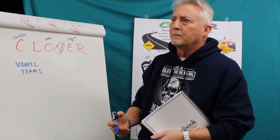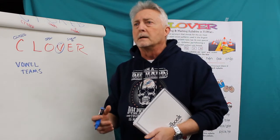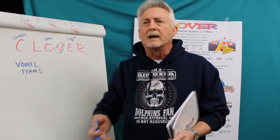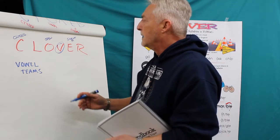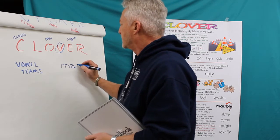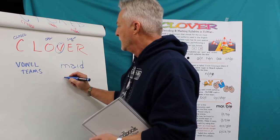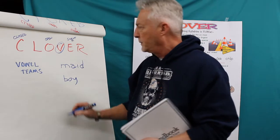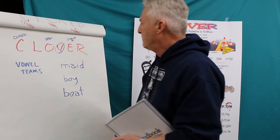Vowel teams are relatively easy to identify. We teach in VOAC that there are regular vowel teams and there are irregular vowel teams. We cover all of that and spend a lot of time on it. A vowel team, for example, might be a word like "made," or it could be the word "boy," or it could be the word "boat."